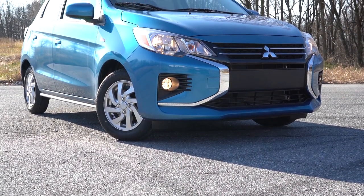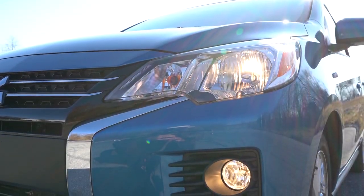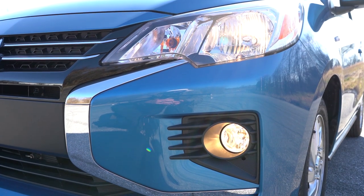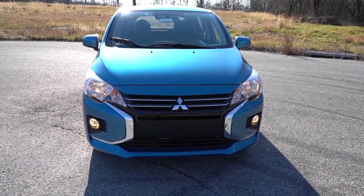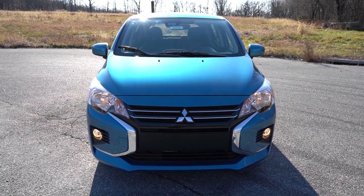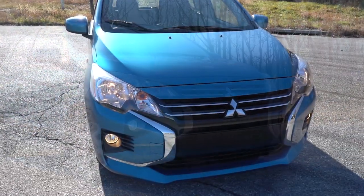Starting up front: the Black Edition trim adds a bunch of black accents throughout the exterior and some red accents on the front grille. Halogen headlights come standard on all trims except the SE, which gets full LED headlights — both low beam and high beam. Automatic headlights come with the Black Edition and SE. Fog lights come on the SE and are available on the LE. Automatic high beams also come on the SE, automatically dimming and restoring based on oncoming traffic.